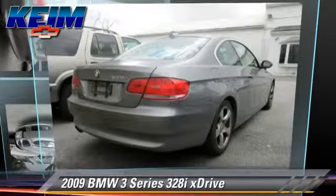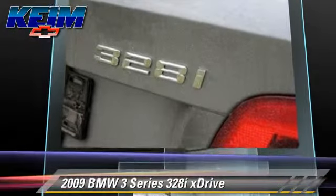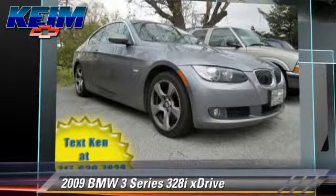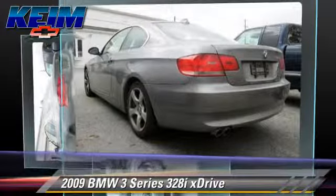The 2009 BMW 328xi, powered by a 3-liter 6-cylinder engine with a 6-speed automatic transmission. This vehicle has fewer than 5,000 miles on the odometer and gets up to 25 miles per gallon.